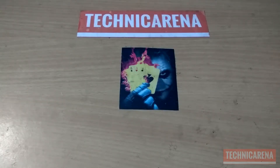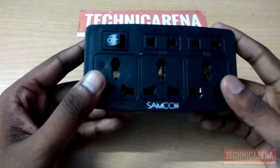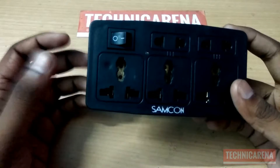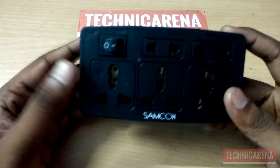Hi friends, welcome to Technical Arena. Today I'm going to show you some cheap tech which I have bought from Chadichak Market, Kolkata. First of all, here is a multi plug — it's very useful for day-to-day uses, charging your multiple devices, and very useful for those who frequently travel. I have purchased this for 50 rupees.